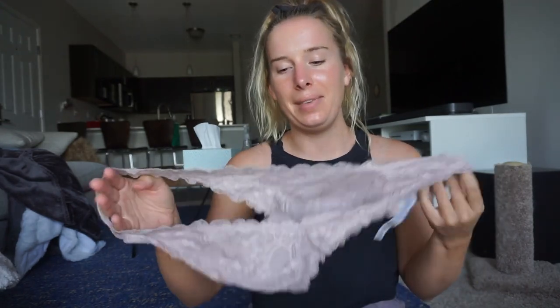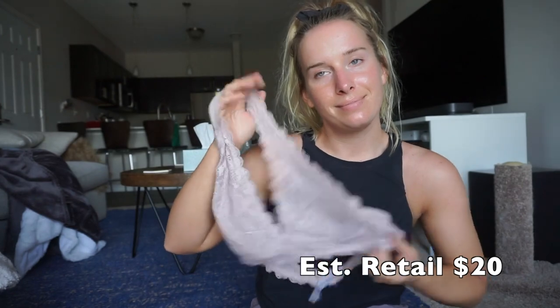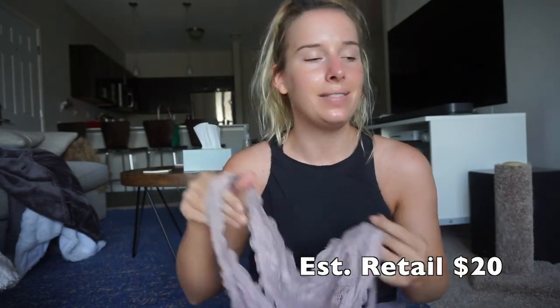I'm going to be washing all this stuff, just so you know. I got a Free People bralette — I've been wanting one of these and now I have one, and it was about two dollars.